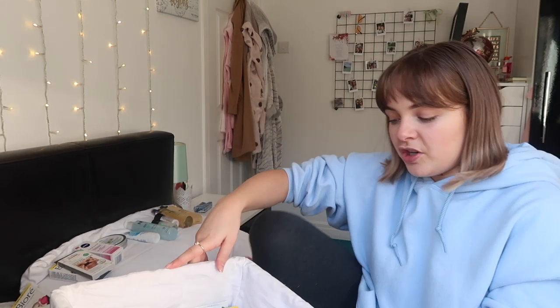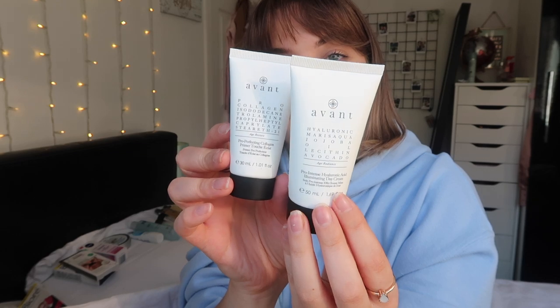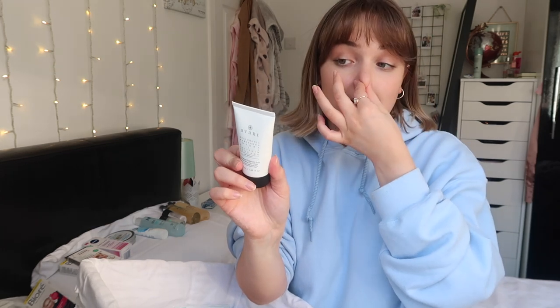A lot of these products are from the Glossy Box advent calendar that I didn't use straight away. This product is from a brand called Avant - they do really really expensive skincare. This is a primer - it says on the back that you can apply it before your foundation. It's like a day cream you apply after your skincare routine in the morning. I'm going to leave that out.